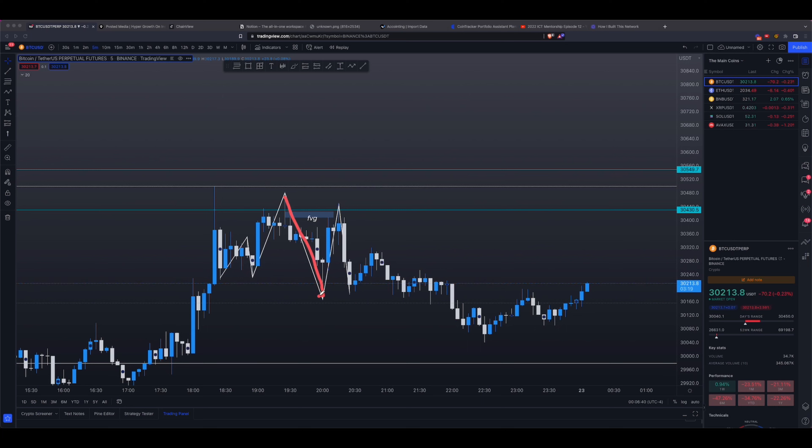On this move, once you break it and enter the trade on the fair value gap, you do not expect price to violate this high. If price violates this high, then you're wrong — and that's why risk management comes into play. If you haven't checked out the video I made on risk management, you're going to want to do so, because it is one of the only things that will separate a losing trader from a successful trader.